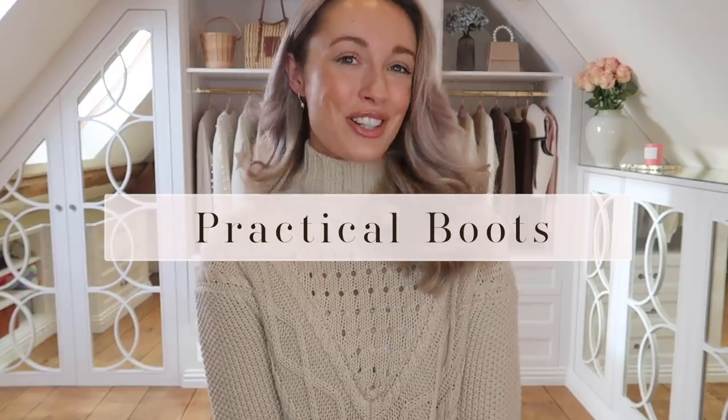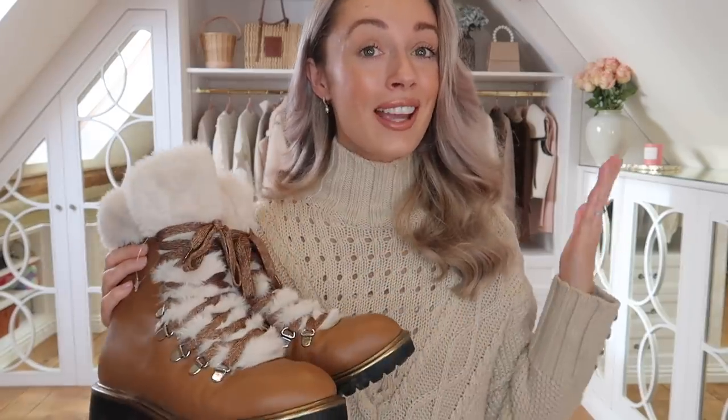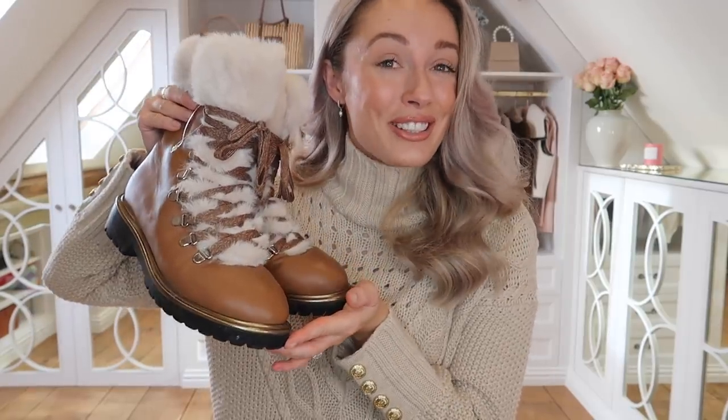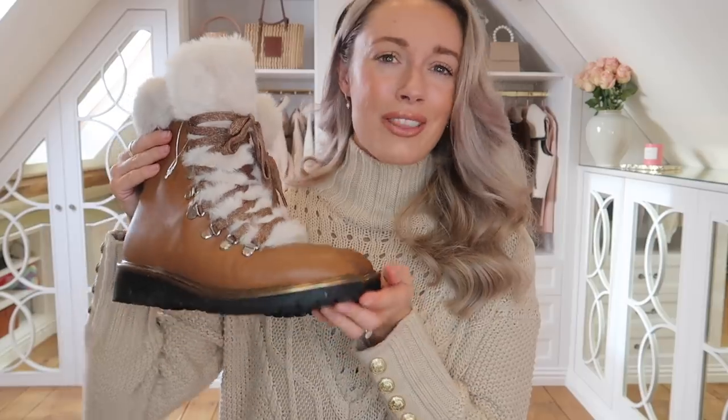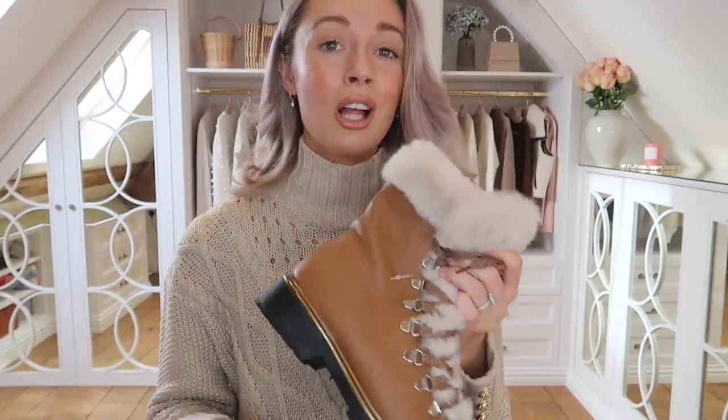The next wardrobe essential is a pair of practical boots. Bear in mind this is the winter edition of the video, and I'll probably make something similar for the warmer months. Practical boots are something I could not live without, especially now that we live in the middle of nowhere. This is my affordable option from Amazon — I can't give an exact price as it fluctuates, but I think I got these for around £42. I've had them for going on two years and they're still available, currently around £35.